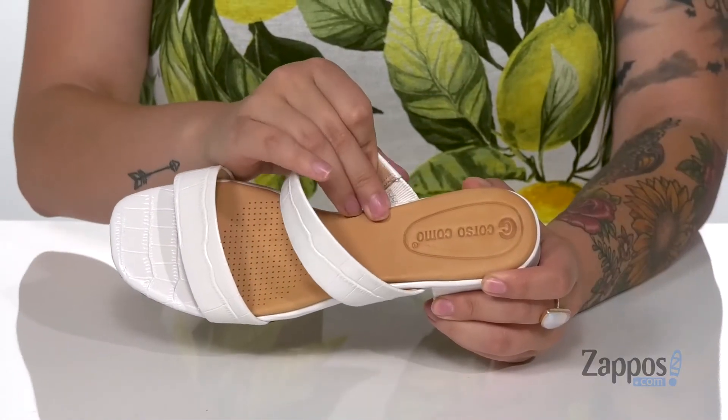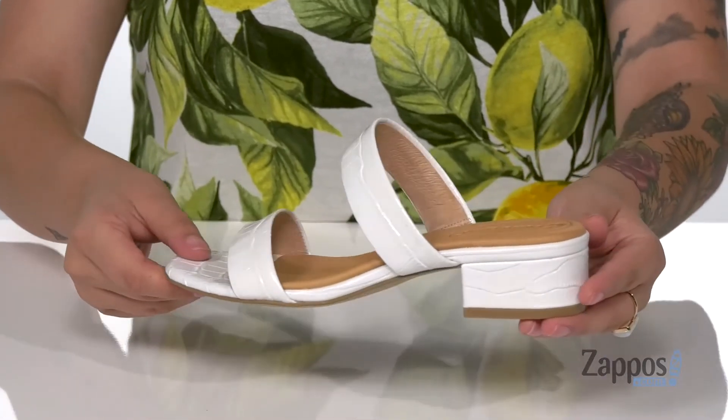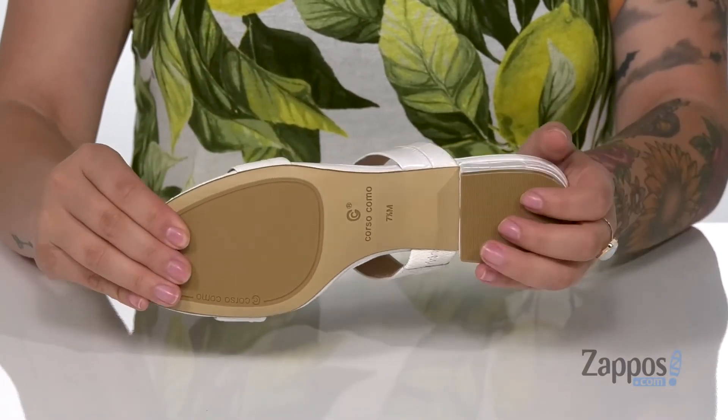At the instep, there is a stretch panel to help give a better fit. At the back is a heel that's going to base you up around an inch and a half. I think these would look so cute paired with some skinny jeans. Underneath is a smooth forefoot with a textured heel for traction.